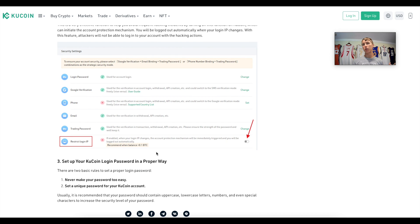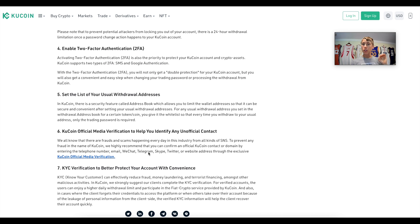Hackers are typically going to be from a different IP address, which is another reason IP restriction is valuable. Another feature is two-factor authentication — Google Authenticator or SMS. You can also whitelist addresses, so if it's not a normal address there can be no withdrawals until it's whitelisted. So if a hacker gets in and tries to withdraw funds, it's not happening because the address isn't whitelisted. These are just a few of the KuCoin features — link in the description below.